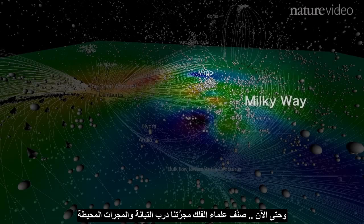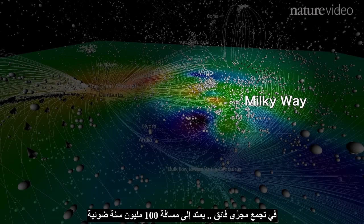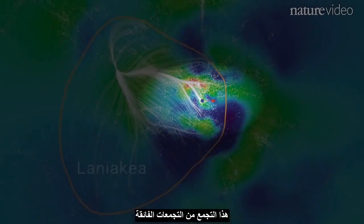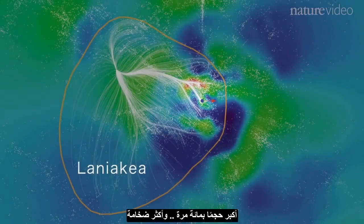Until now, astronomers grouped us — the Milky Way and its surrounding galaxies — with Virgo and nearly a hundred other clusters, in a supercluster that stretches a hundred million light-years across. But using this new technique, we can see that this is just the tip of the iceberg. This cluster of clusters is merely an appendage of a much larger supercluster, more than 100 times bigger and more massive.